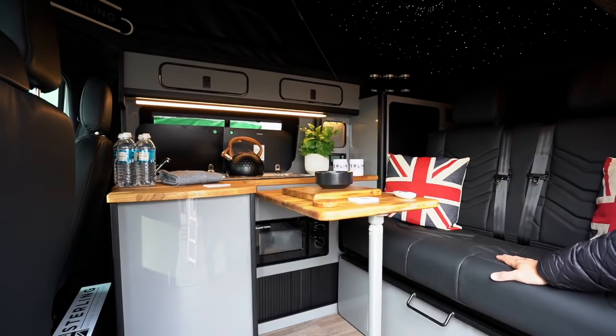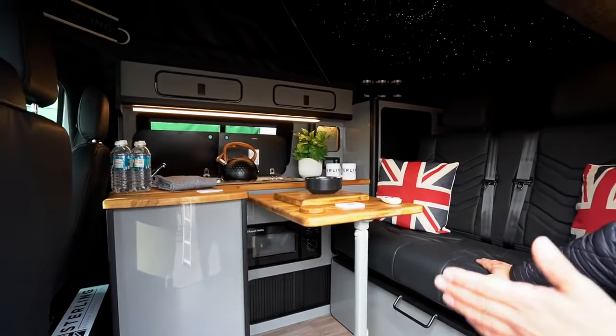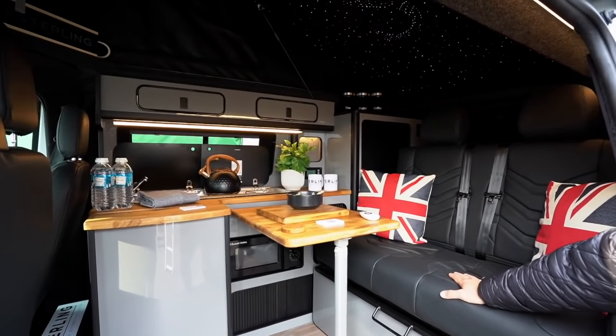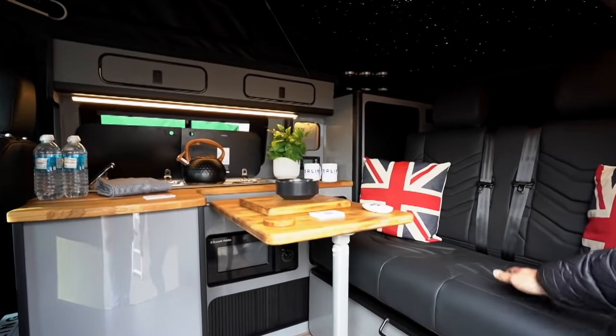It's got all the necessary things like a built-in fridge, microwave, tap, loads of storage, and custom LED lighting that can be controlled with a nice remote — you've got a couple of different zones.